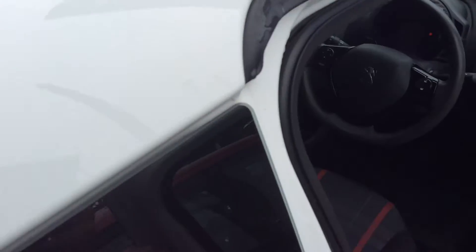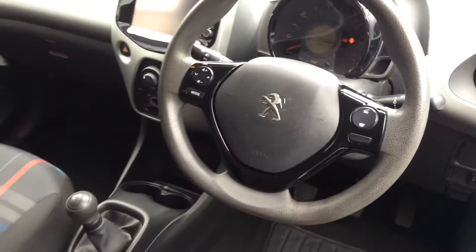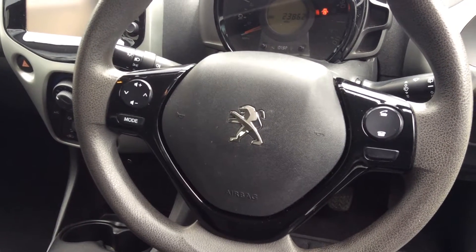And then inside, it's way improved over the 107 it replaces. Electric windows on there, decent trim to it. And then with the steering wheel, you have stereo controls on the left and full Bluetooth control on the right.